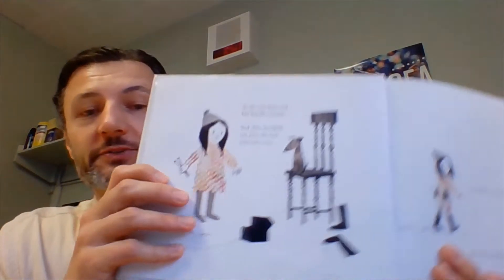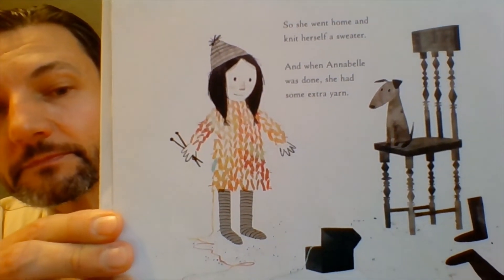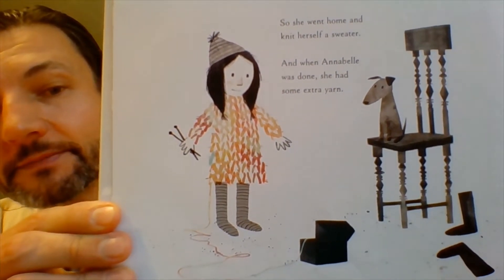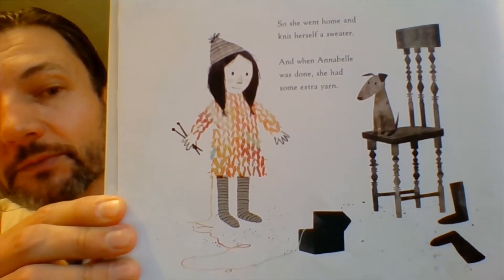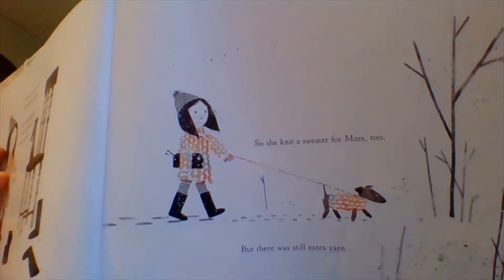And there's Annabelle and her little dog. So she went home and she knit herself a sweater, and when Annabelle was done she had some extra yarn. You see her cool little sweater there, and her dog watching over. So she knit a sweater for Mars too. But there was still extra yarn.